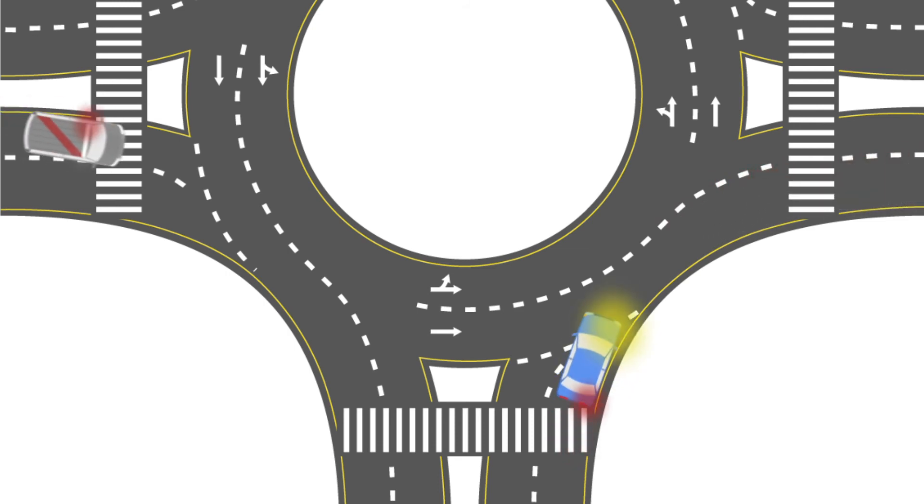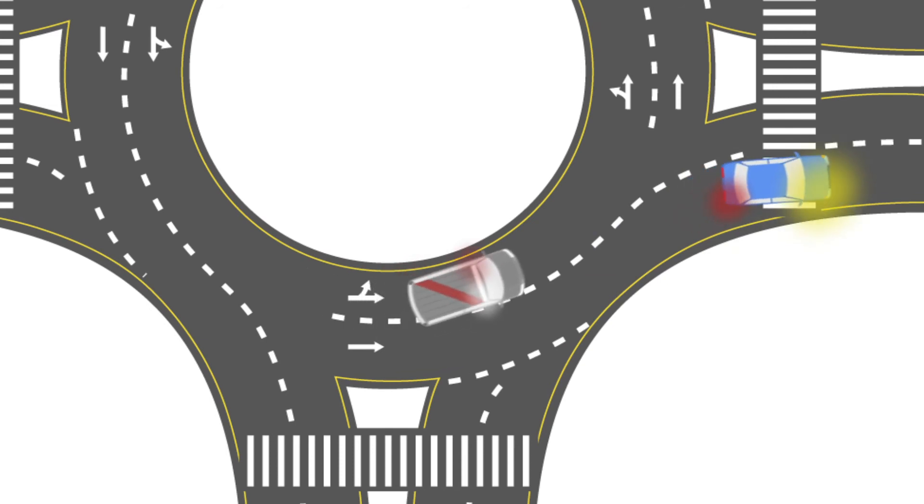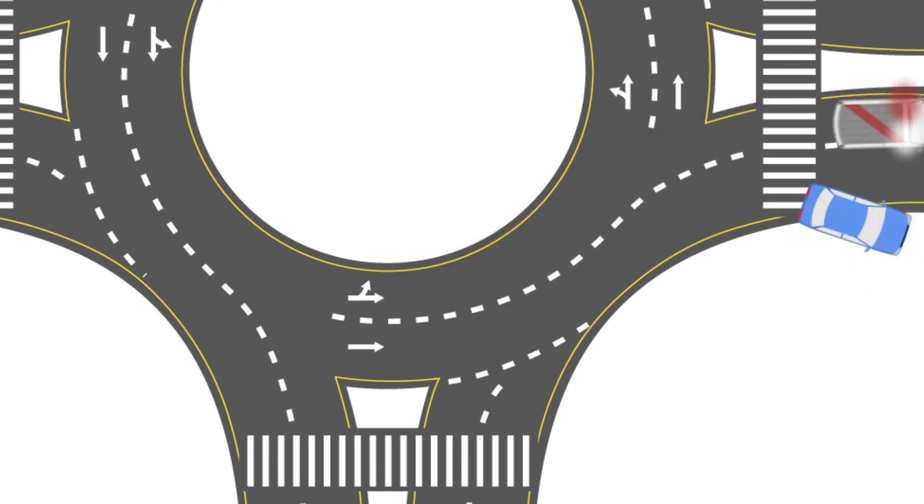If you're already in the roundabout when the emergency vehicle enters, do not stop in the roundabout. Exit as usual, then move to the right and stop so that the emergency vehicle may pass.